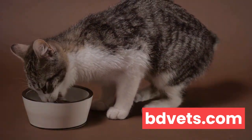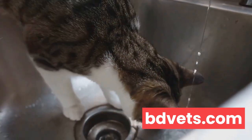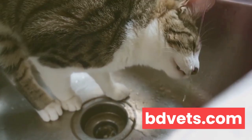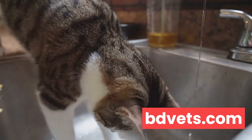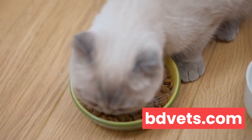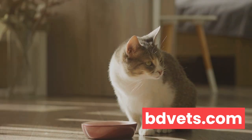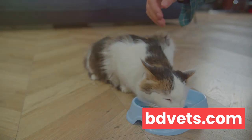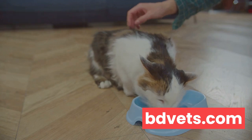Secondly, cats are attracted to moving water. Investing in a cat water fountain might be a good idea. These fountains provide a continuous stream of fresh filtered water, which can entice even the pickiest of drinkers. Another way to boost your cat's water intake is by incorporating wet food into their diet. Wet food has a high moisture content, which can significantly contribute to their daily water needs. Lastly, remember to keep the water fresh and clean. Cats are very particular about cleanliness, so be sure to clean the water bowl regularly and refill it with fresh water every day.